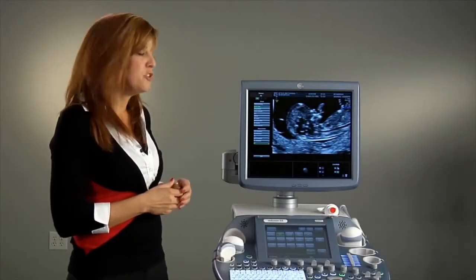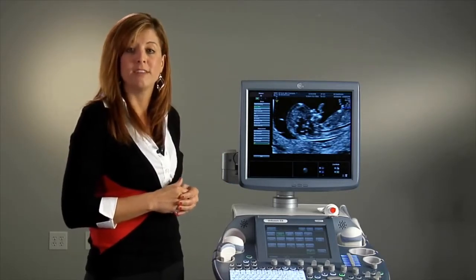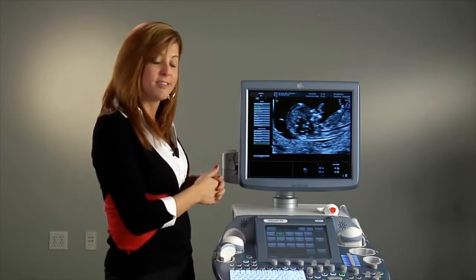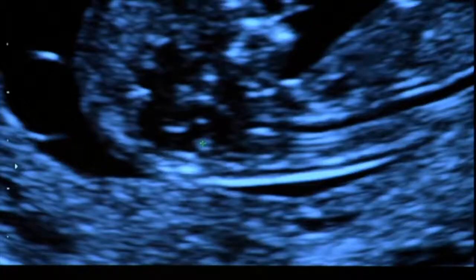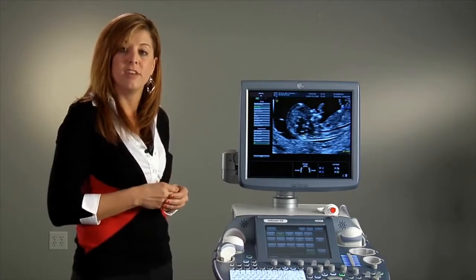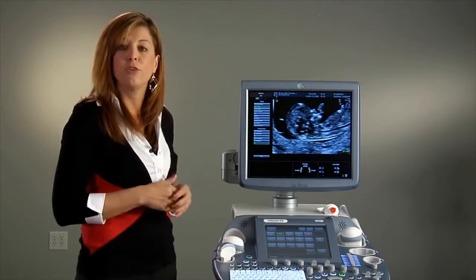I'd like to introduce you to SanoNT, one of our automated tools that helps to provide consistent and reproducible measurements of the nuchal translucency. I'm going to show you here on the system how we utilize this tool. I'm going to place a box around the area of the nuchal translucency, then the machine will calculate the measurement to be used during this exam. This allows the practice to have consistent and reproducible measurements throughout their day, regardless of who their users are.